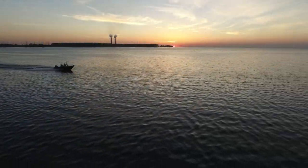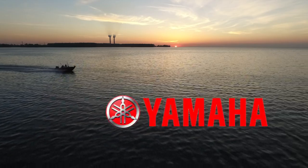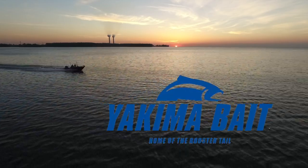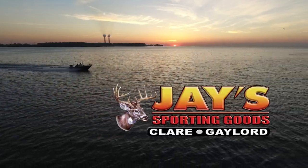Fishing 411 is brought to you by Offshore Tackle, Lorenz Electronics, Starcraft Marine, Yamaha Outboards, Yakima Bait Company, Niagara Falls USA, Smooth Moves, and Jay's Sporting Goods.